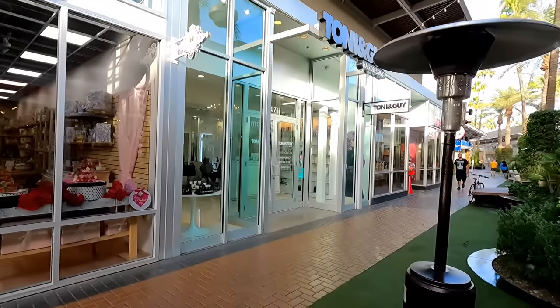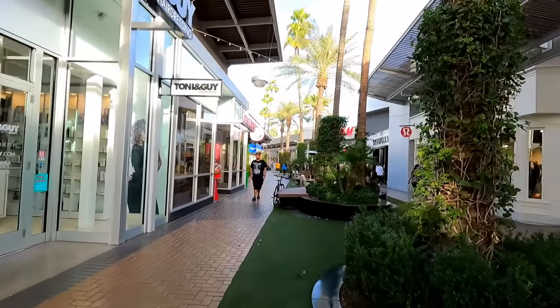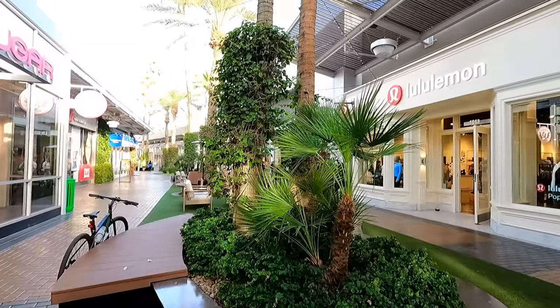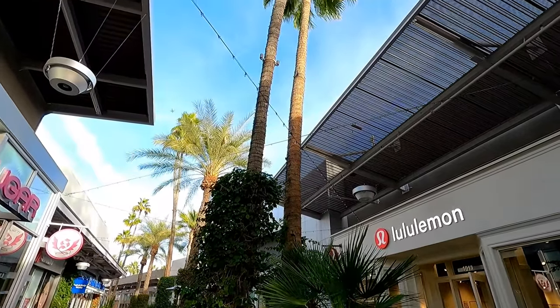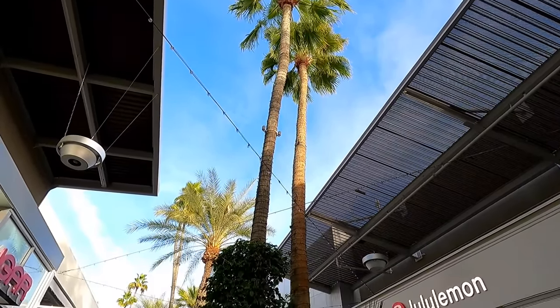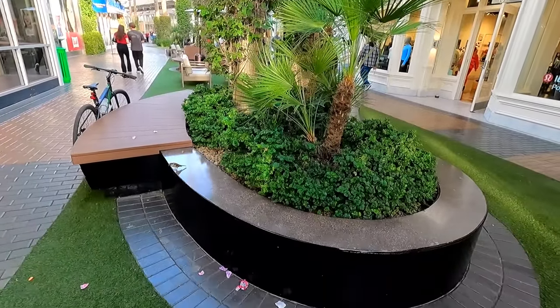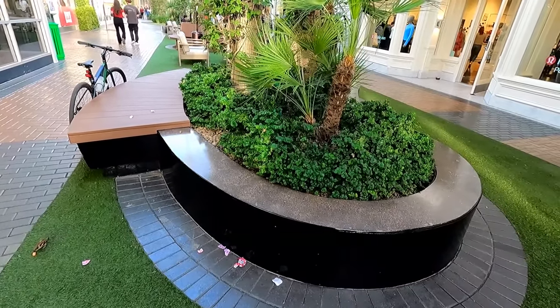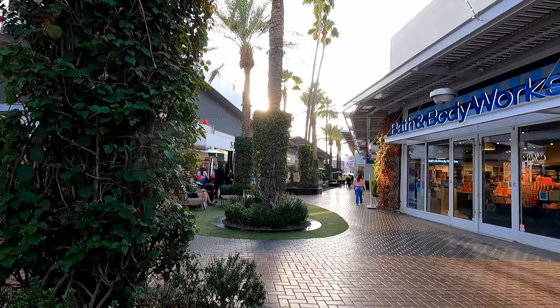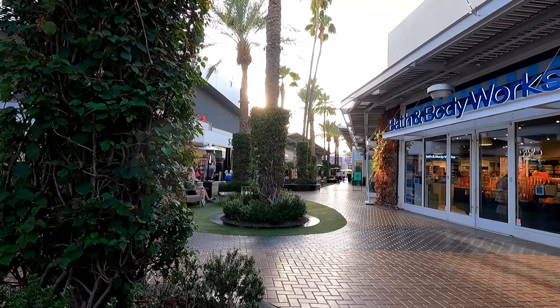So they're doing a pretty good job of keeping this place occupied, and it's also all major names, like this Tony and Guy Salon, there was the Forever 21, and again there are very, very tall palm trees. I think this place is a lot more visually interesting than the other outdoor malls in the Phoenix area, and you get to see things like birds here getting a little snack. I bet this place looks really great in the spring when all of these plants are flowering.